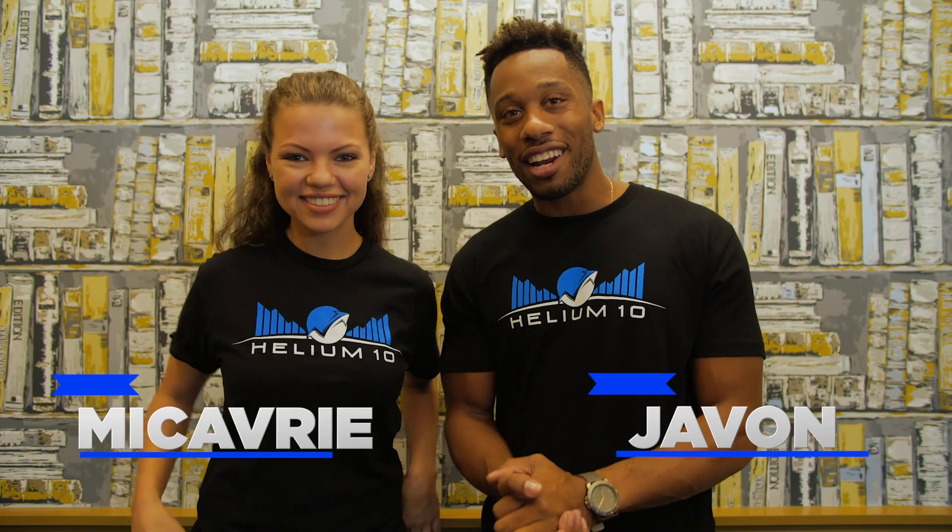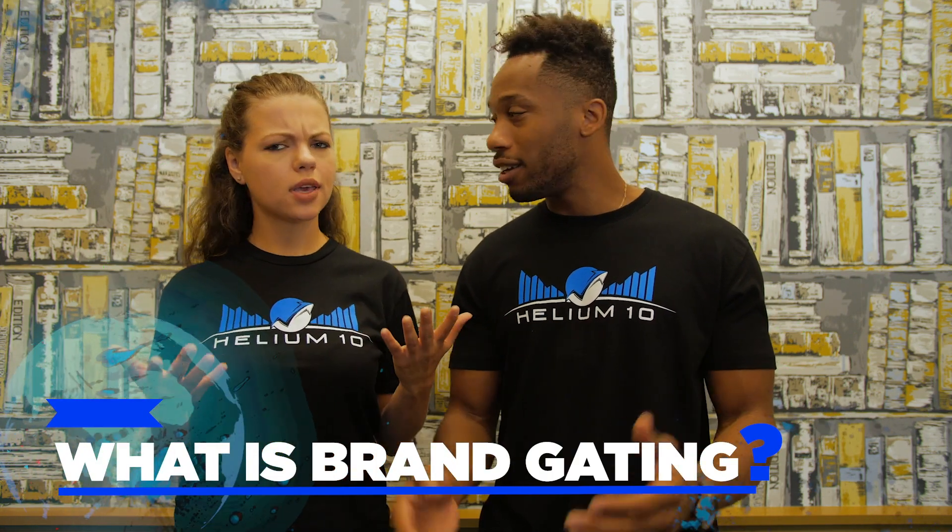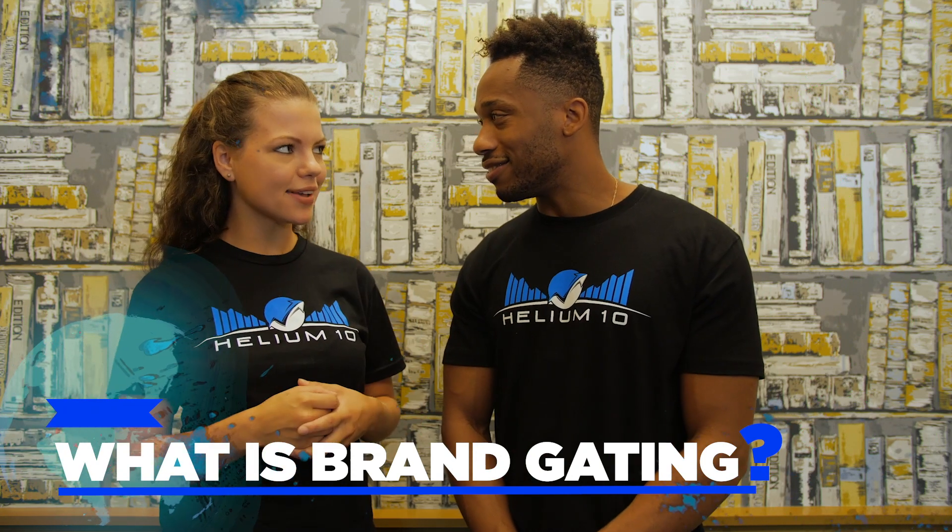McCavery and Javon here again with another answer to another question. Today we're answering the question: what is brand gating? Brand gating is a program used for select brands to help protect them against unauthorized listings. Basically, if a brand is gated, no other active seller can have a listing for that brand unless it's already approved by the brand itself.